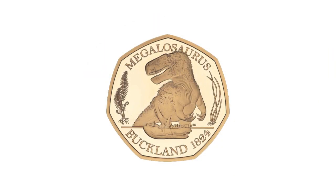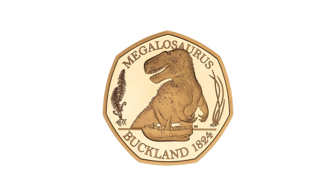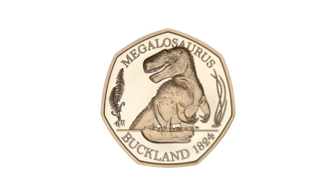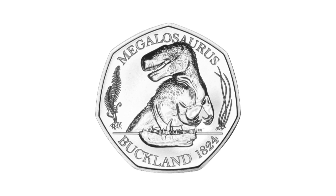The top of the range coin in this series is the gold proof 50 pence. With a mintage of 360 coins, it's by far the most scarce in this series. And finally, we have the brilliant uncirculated base metal variety of the coin, which has an unlimited mintage.